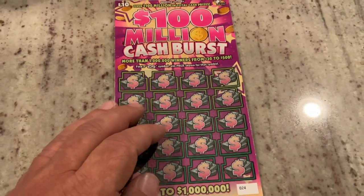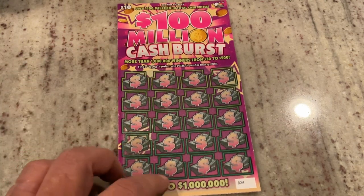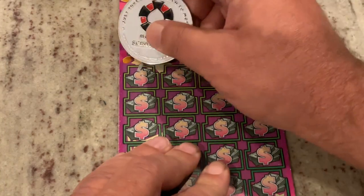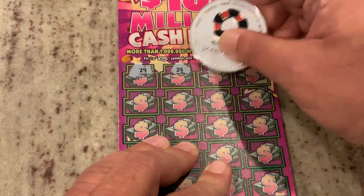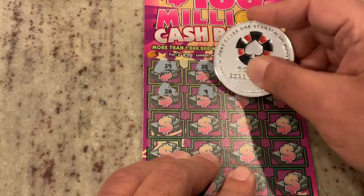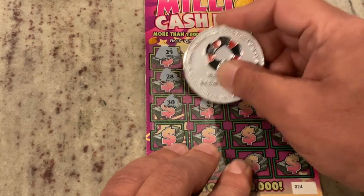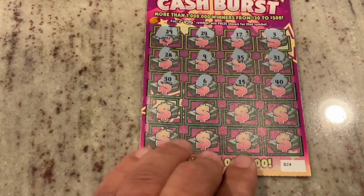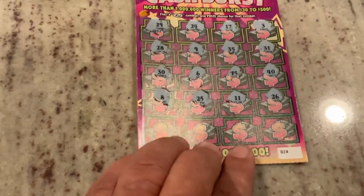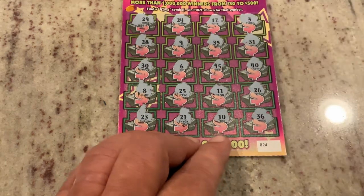We will move on to the $100 Million Cash Burst. This is another symbol game, so we're just looking for that stack of cash under any of these — this is a fast ticket to scratch. We are on ticket 24. No stacks of cash on the first row, none on the second row. We still have three more rows. None on the third row, none on the fourth row. We've got this last row — we did not find a stack of cash. That's all right, we are doing pretty good.